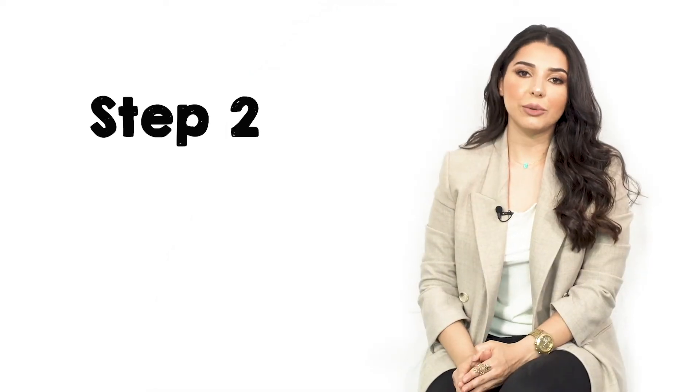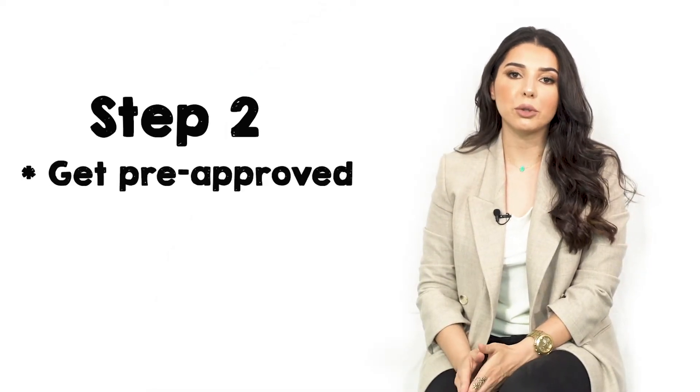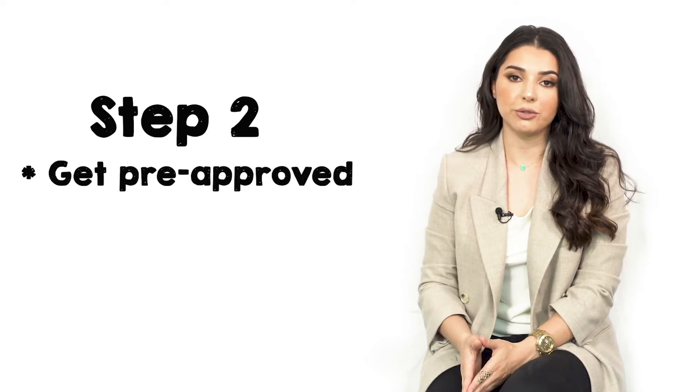Getting you pre-approved is extremely important to happen early on in the process. Many people think they should start shopping for a home, find the perfect home, and then get in touch with the lender. But it's the opposite. The lender may need anywhere from a couple of days to a couple of weeks to collect documents and get us pre-approved.